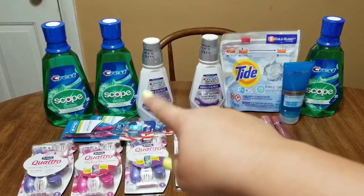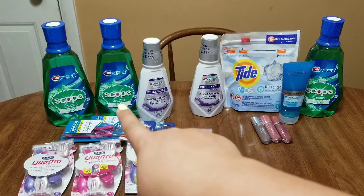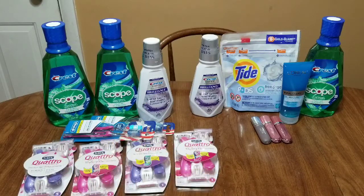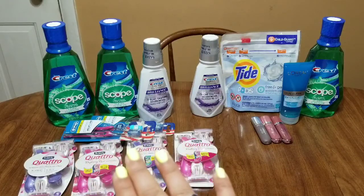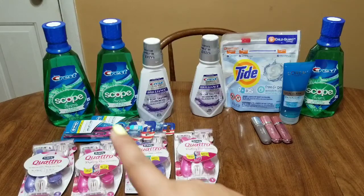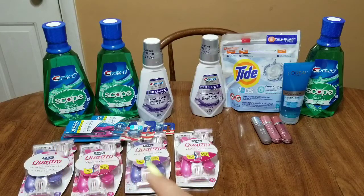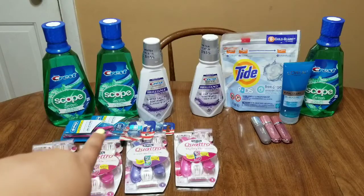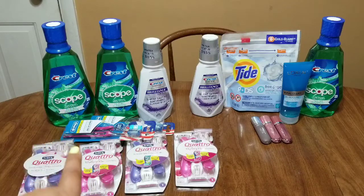The dollar off mouthwash made the scope completely free at $0.79. For the scope mouthwash and two Oral-B packs: $15.17 before coupons. My $3 off $15 oral care CRT took $3 off, bringing it to $12.17. Three dollar coupons brought it down to $9.17 for three products. $9.17 out of pocket, getting back $11 in extra bucks — $8 for the toothbrushes and $3 for the scope — making all three completely free and a $1.83 money maker.